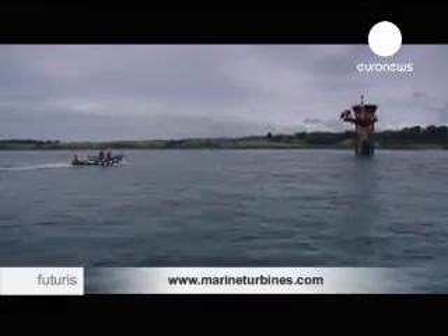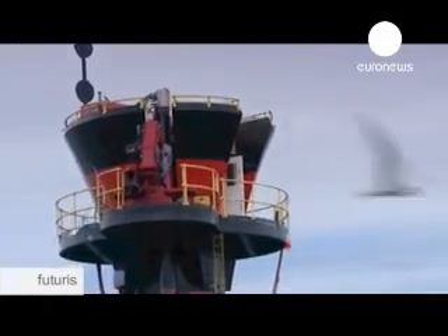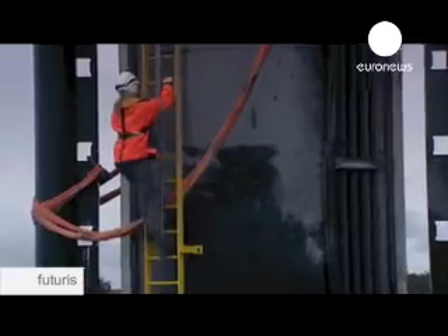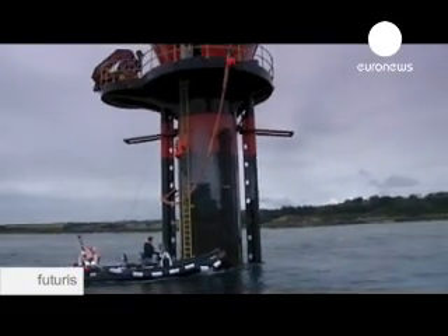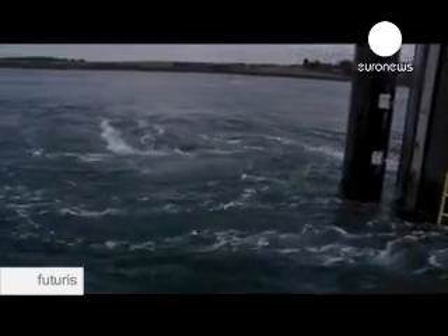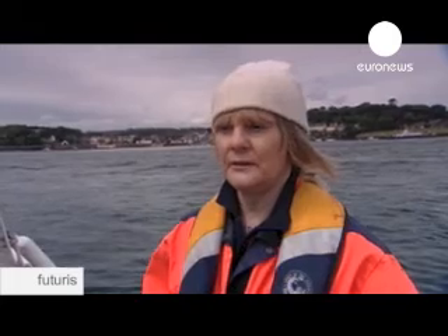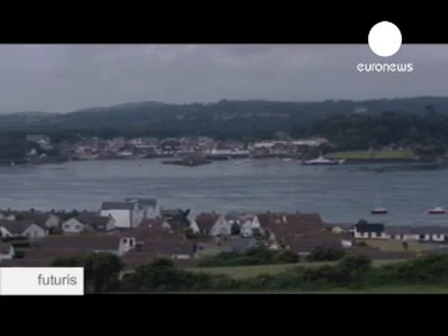When fully operational, Seagen's twin rotors will operate for up to 20 hours per day, producing electricity both on ebb and flood tides. It will produce four times more electricity than any tidal stream project currently in operation. This unit has a rated capacity to generate 1.2 megawatts, so to put that into context, that would provide the electricity needs of a large village of, say, 800 homes.